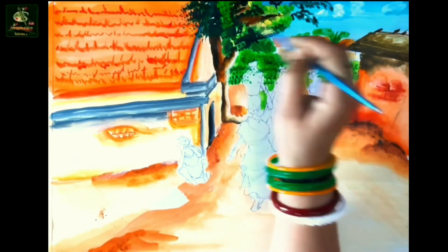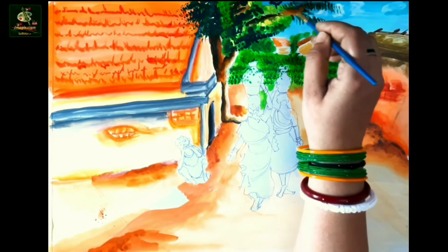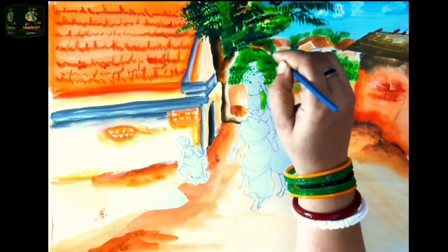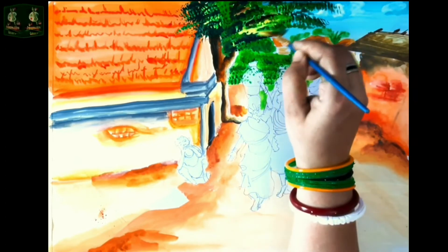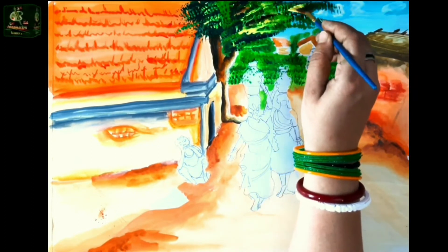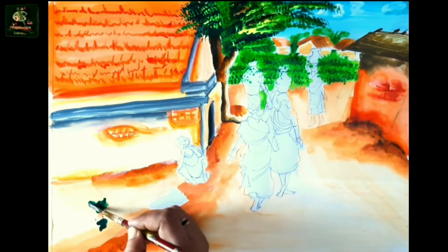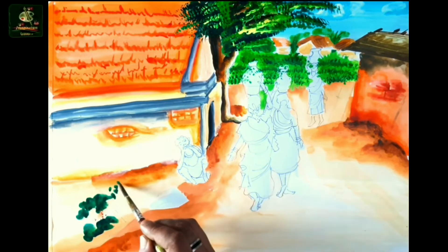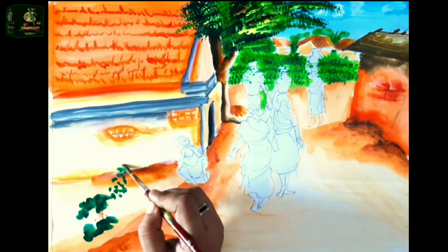Last one, friends: Raghurajpur Heritage Crafts Village in Odisha. This enticing village in the Puri district is a home to crafts like palm leaf engravings and Tussar painting. It is another unique village of India, famous for its art and crafts materials.